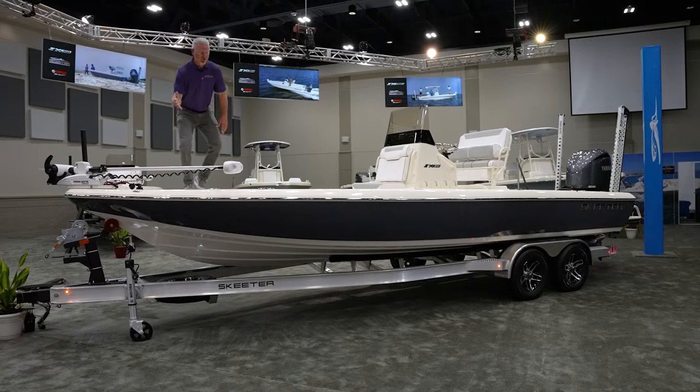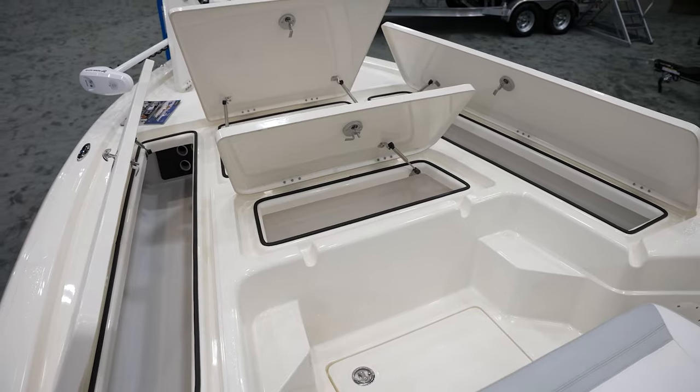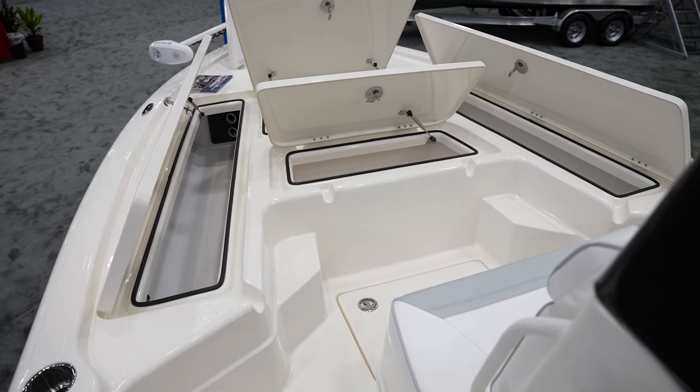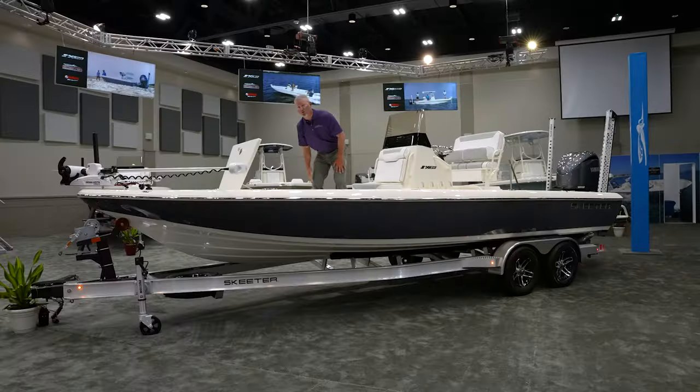There's lots of storage on this boat, just as Skeeter always delivers. You've got storage compartments on the right side and on the left side of the boat, which has some rod storage in it as well. There's also a nice large additional storage compartment for keeping tackle, life vests, or any safety equipment.